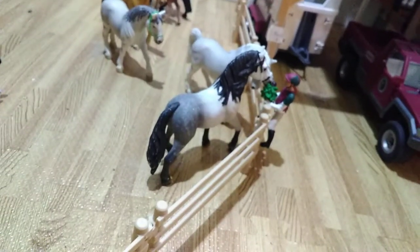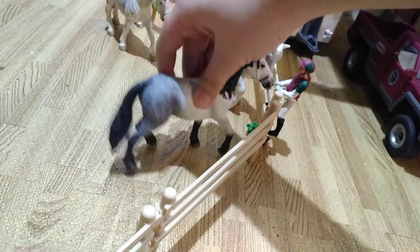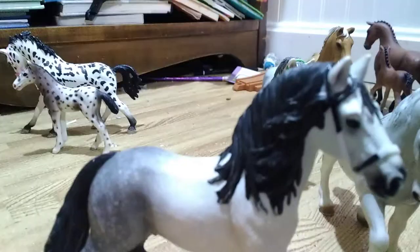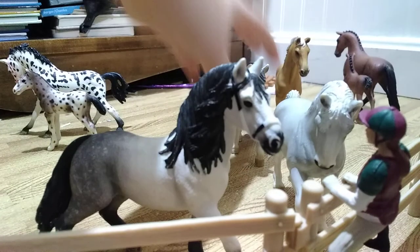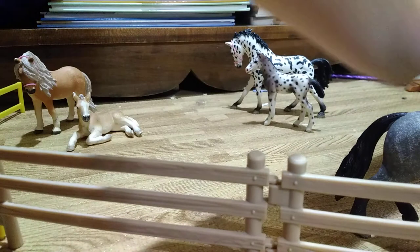And if we go over here, you will see Winter right here, my Andalusian stallion, and then you see Sora right here, my Lipizaner gelding. Right here we have Lexi, my Lipizaner mare.